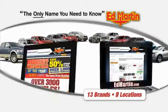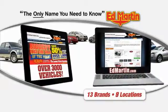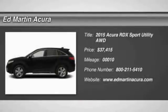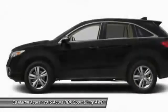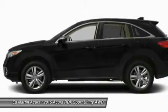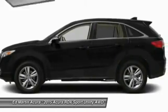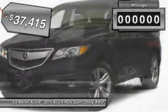Thank you for clicking our video. You can also shop over 3,000 more cars and trucks online at edmartin.com. The 2015 RDX, viewed as Acura's answer to BMW's sporty X3, offers a stylish interior, plenty of sport, and a nice amount of utility, and is priced below $40,000.